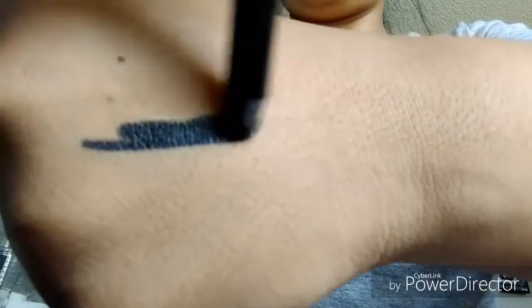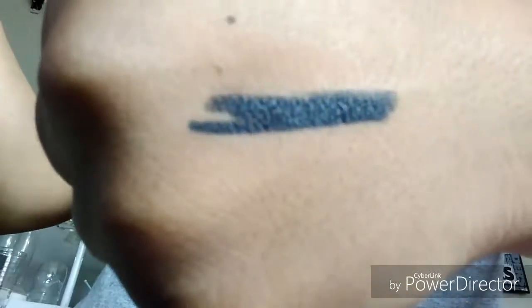I got an Urban Decay 24/7 Glide-On Eye Pencil in Perversion, so it's a black liner. I'm actually really happy that I got it because I was in desperate need of an eyeliner pencil, so that is a score for me.